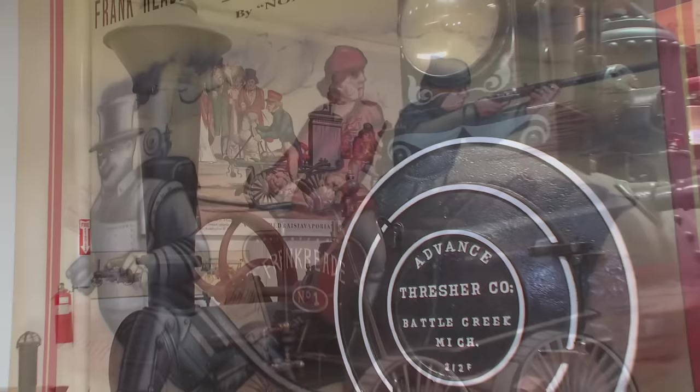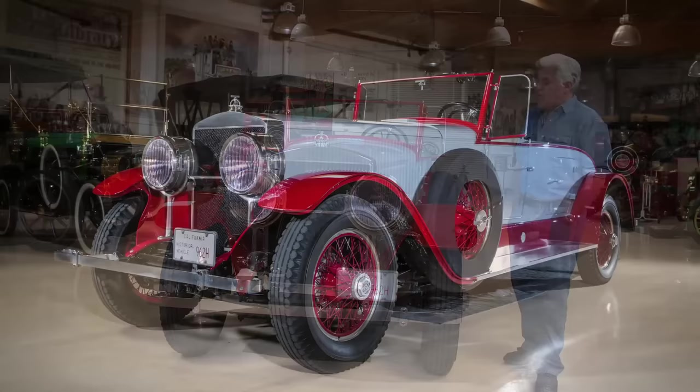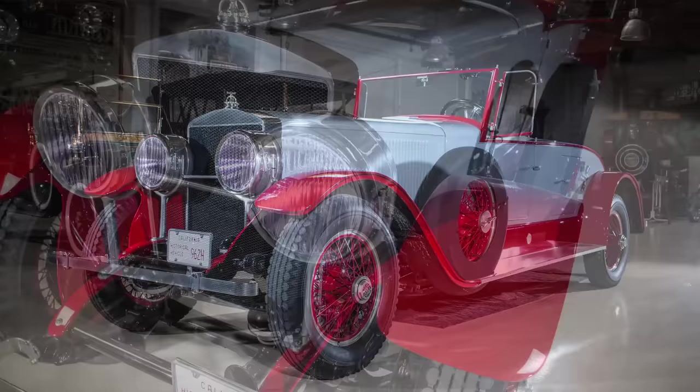Welcome to another episode of Jay Leno's Garage. We're here in the steam room of my garage, which means everything in here is powered by steam. We've got all sorts of steam memorabilia on the wall. And this is, I think — as most people do — probably the greatest steam car ever built. No, it is the greatest steam car ever built. It's called the Doble.